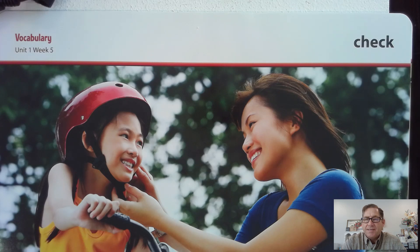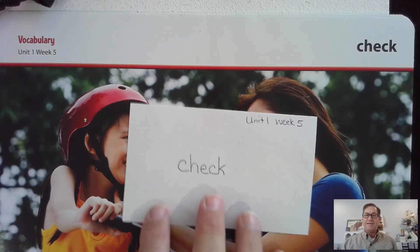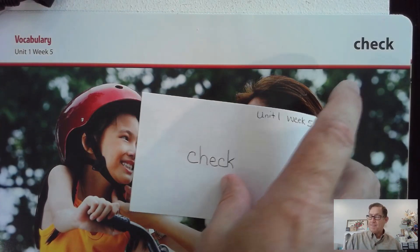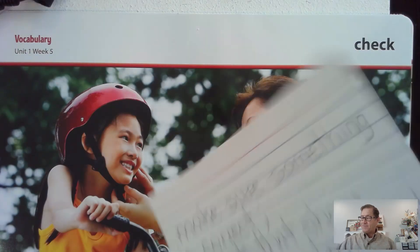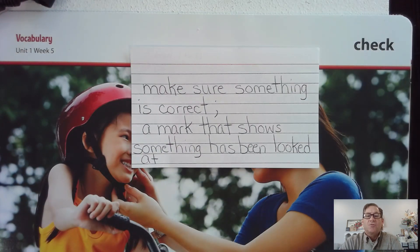When would you need to check something? On one side of your card, I want you to write check for Unit 1 Week 5. And on the opposite side, write the vocabulary definition: make sure something is correct. Now, it can also mean a mark that shows something has been looked at. So, write both of those, please.